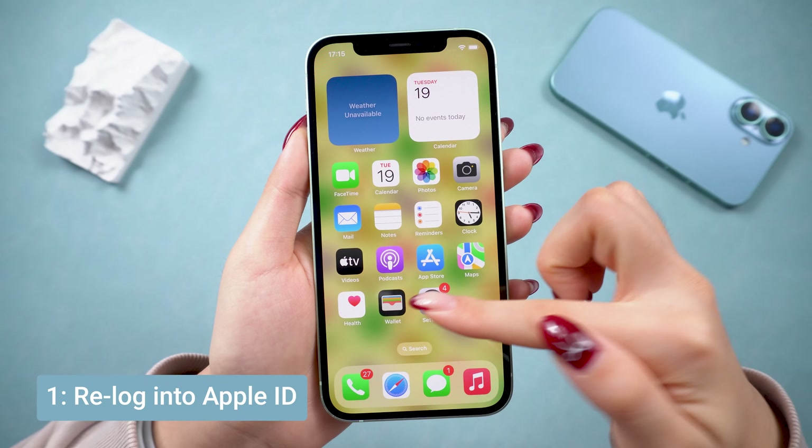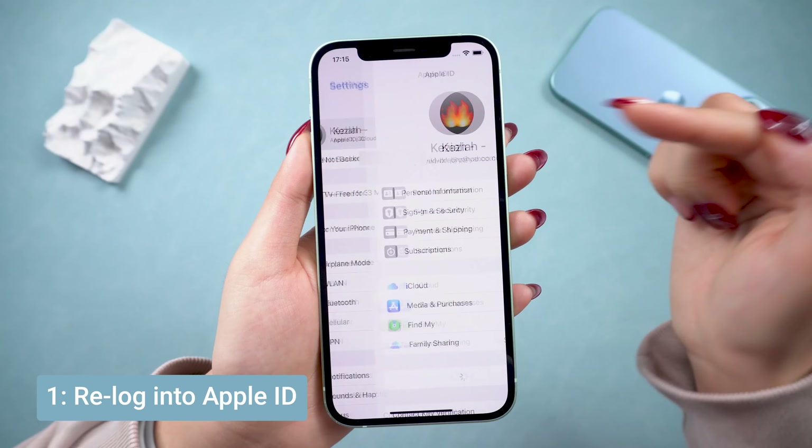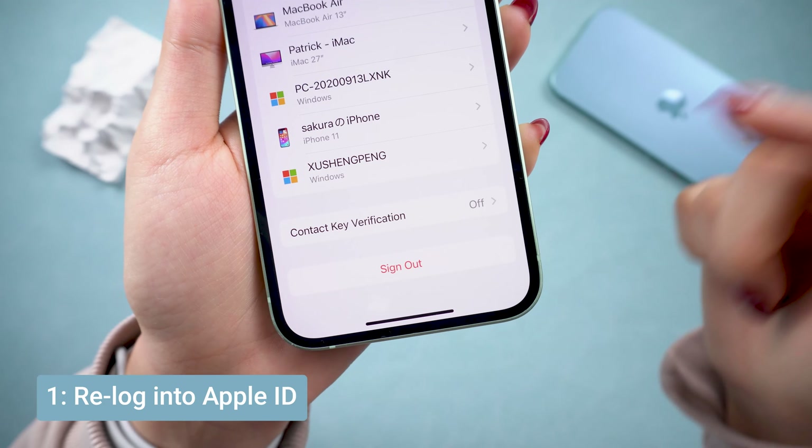First up, try logging out and back into your Apple ID. Go to Settings, tap your name, and scroll down to sign out. Wait a moment, then sign back in and check if the problem's gone.